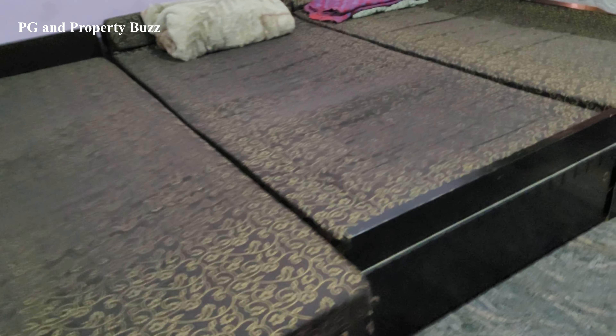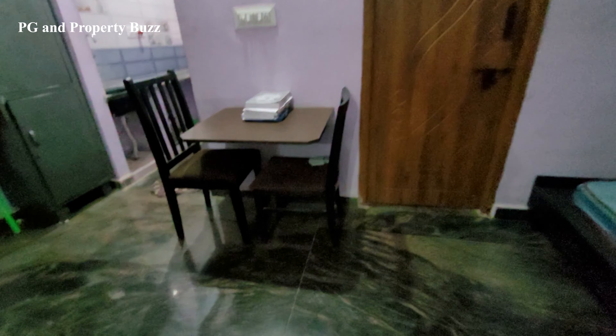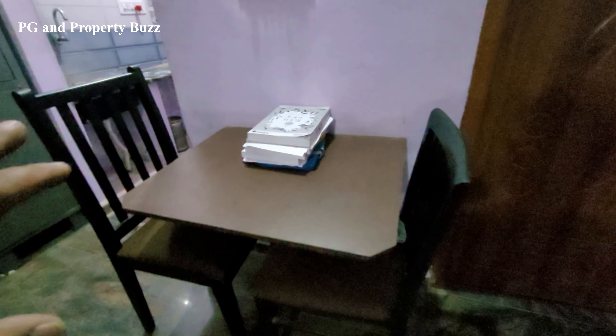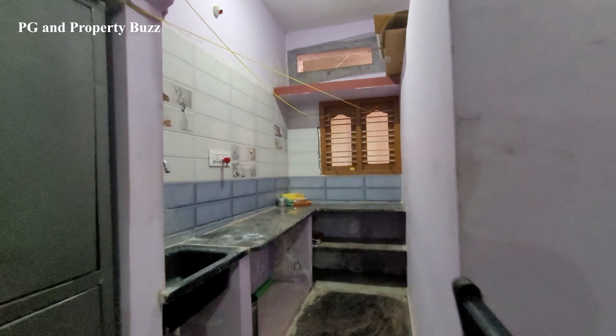Here is a bed. This room has a total of 10 beds. The rent for this 10-sharing room is also ₹5,000 including 3 times food. You might not believe there are 10 beds in this room — there is still space, including a study desk or dining table with chairs.